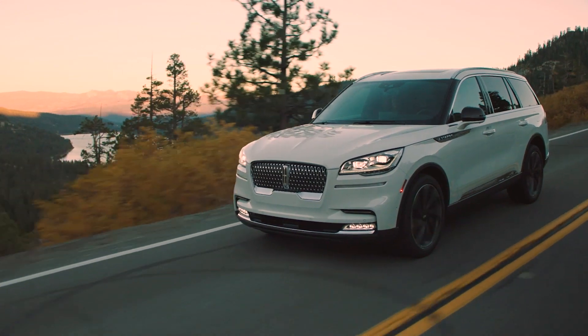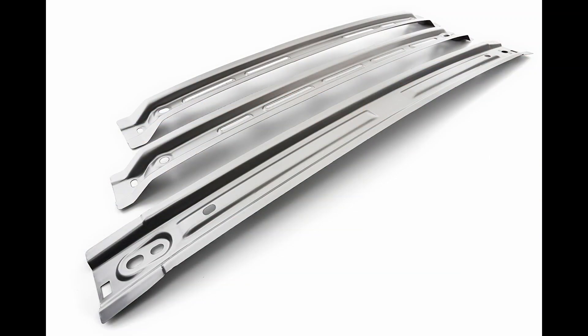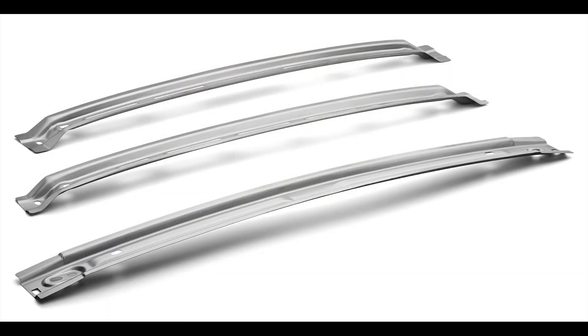It would be used on any of the non-structural — or semi-structural — parts, so nothing crash-related where we'd use high strength steel. These are the closeout panels. Our first application is in the 2020 Lincoln Aviator, in the roof bows. It's also going to show up in the Escape Corsair platform later this year — two products that haven't even really hit the street yet.